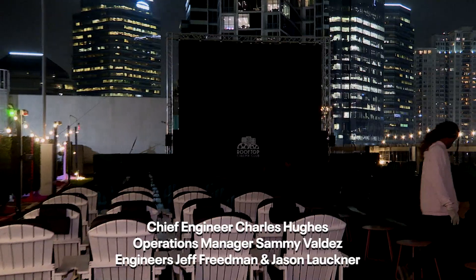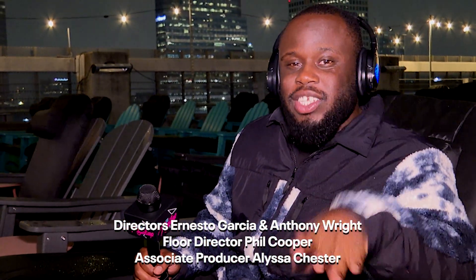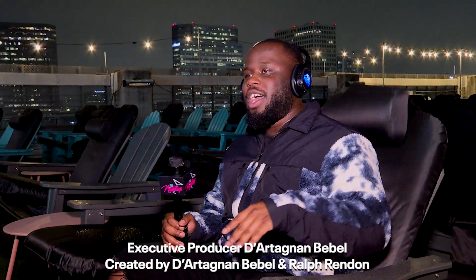You heard it here first, Houston — you want to have a good time, watch a new movie, an old movie, bring your date, bring your pet: Rooftop Cinema Club is the place to be. Shh — I'm trying to watch the movie. I'll catch up with y'all later.